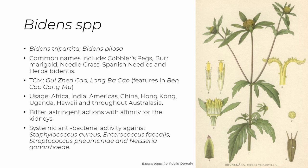Countries with a history of using the Bidens species medicinally include Africa, India, the Americas, China, Hong Kong, Uganda, Hawaii, and also Australasia, in particular New Zealand.